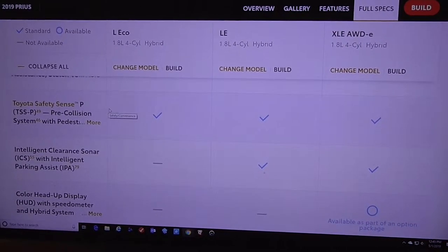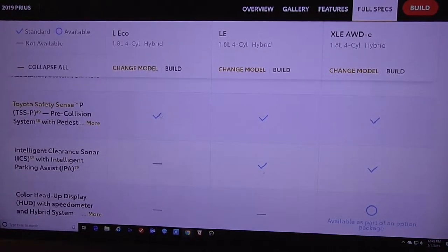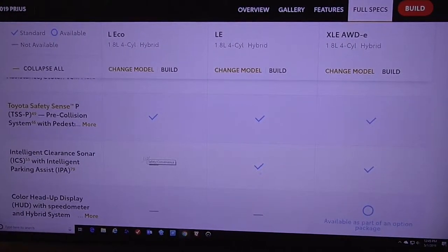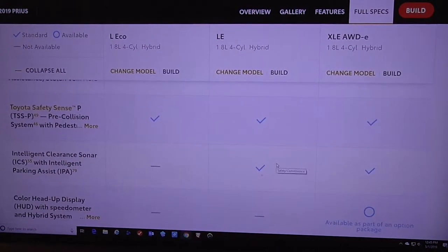The Safety Sense P system is also standard. That means you get automatic emergency braking on every vehicle, including the Eco model, and that is what will qualify for the IIHS Top Safety Pick Award. Intelligent clearance sonar with parking assist is not available on the Eco, but is available standard on all the other models.